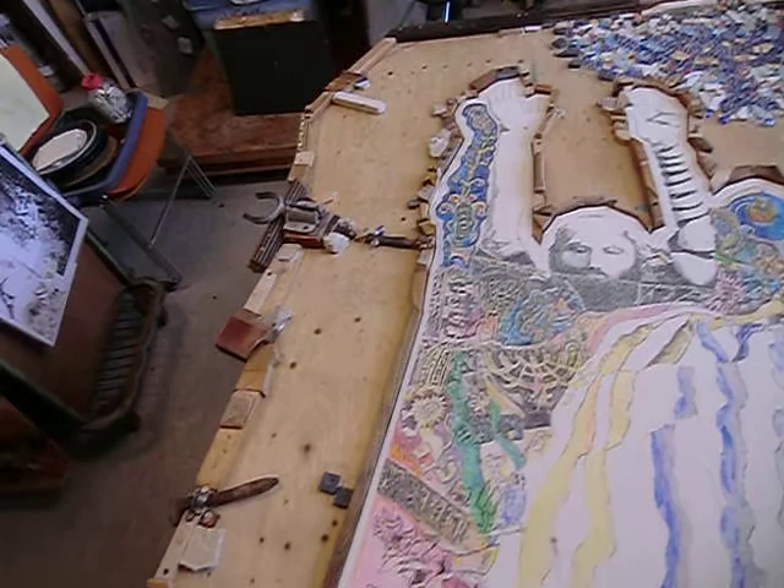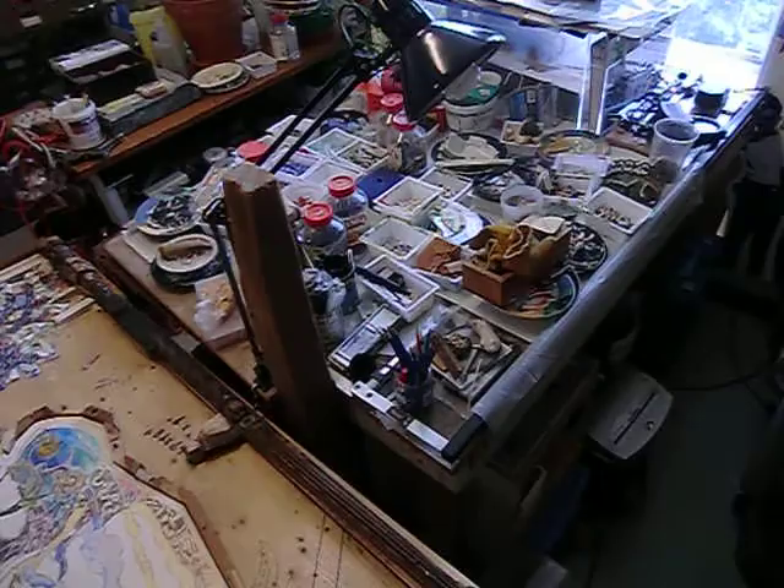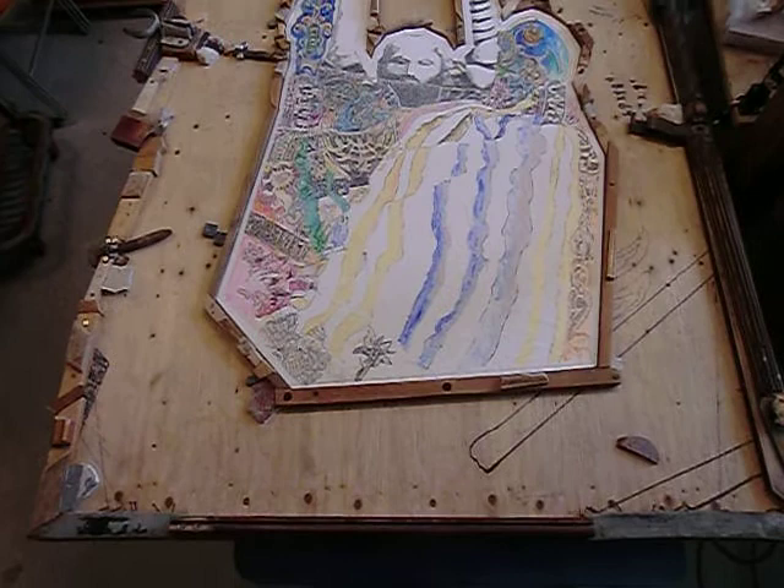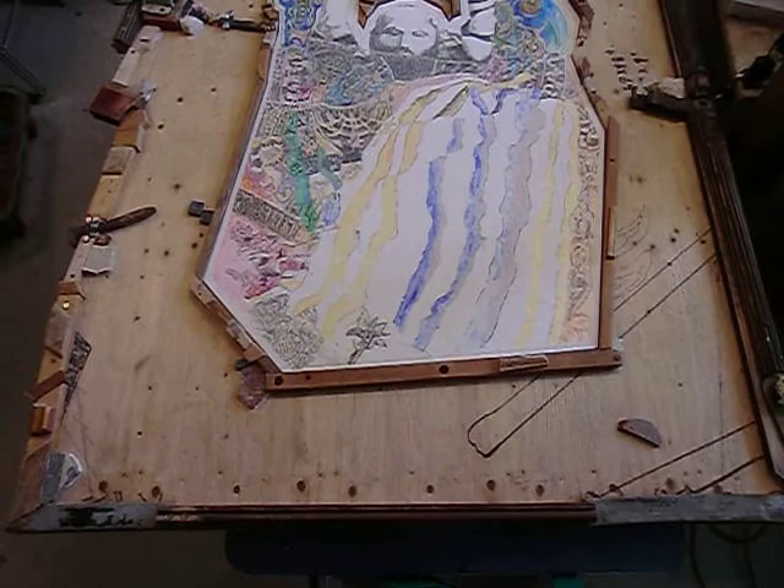I cleared some dozens of containers and stuff off, and pulled the drawing out of my flat files in order to see what the whole thing looks like, so I can decide on the next section to make an image for, and where, and then what.